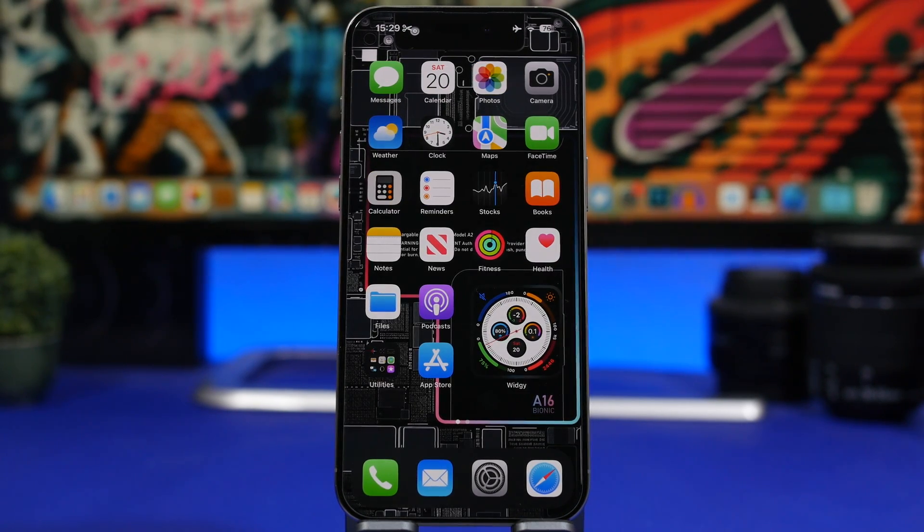That's basically it for this video — these are eight different signs that will tell you your iPhone might be hacked. Getting any of these signs doesn't absolutely mean it's hacked, but they are strong indicators. As mentioned, hacking can happen via public Wi-Fi, different apps, or sketchy websites. Hope you enjoyed the video — if you did, smash the like button, subscribe for more, and I'll see you in the next one.